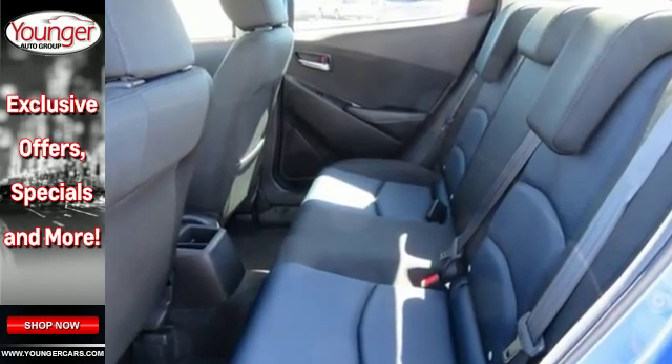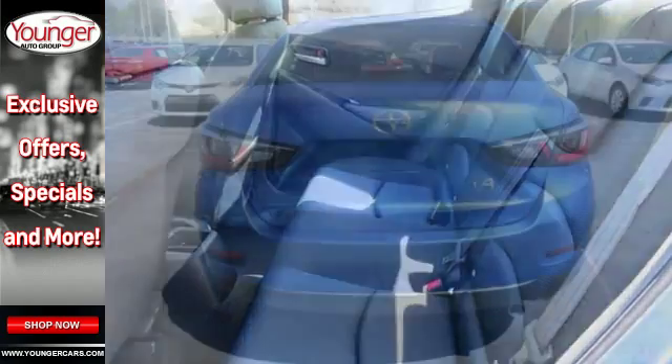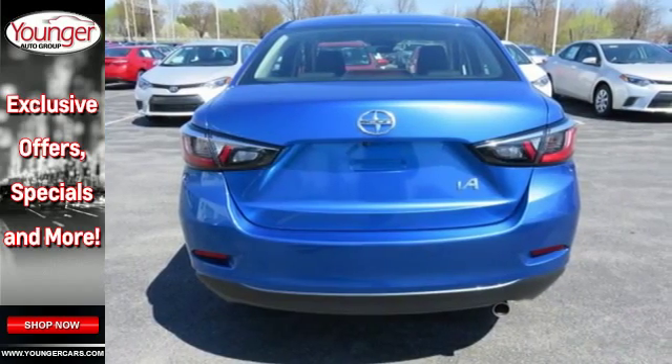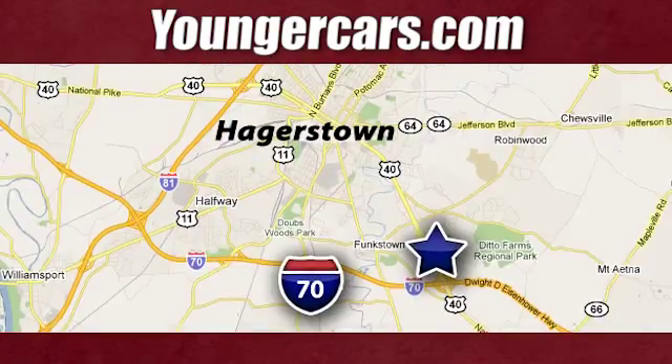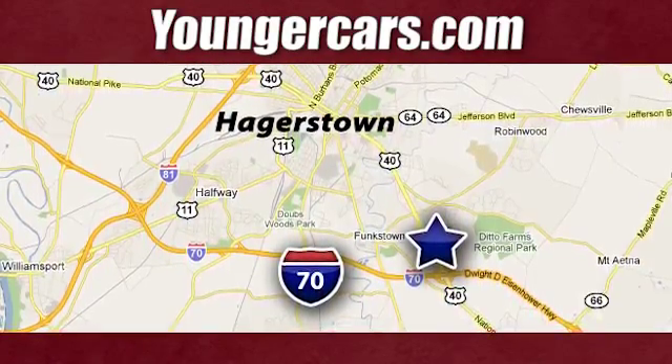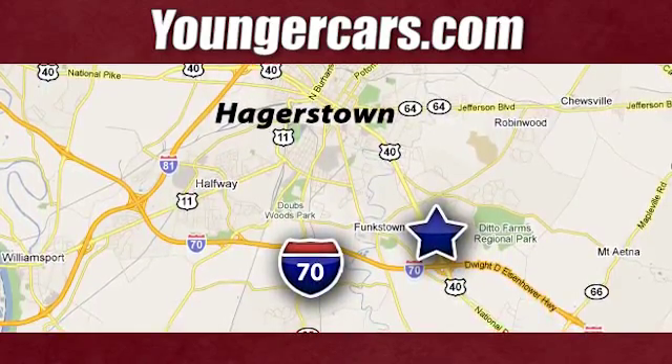Redefine entry level by looking like a boss. Take this iA home today. Visit our website at YoungerCars.com. We're conveniently located at 1945 Dual Highway in Hagerstown, Maryland.